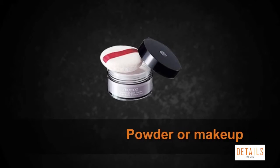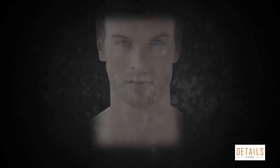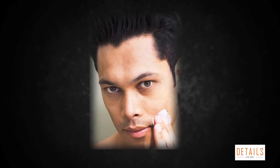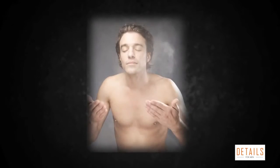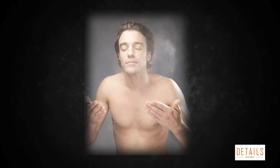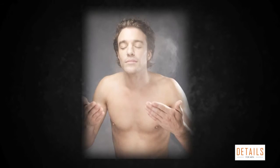Tip five: powder or makeup. Although men's skincare regimens usually don't include makeup, it's not unheard of for a man to use a light layer of cosmetic powder to reduce shine by soaking up oils. Large pores are more noticeable in shiny, oily skin. Powder can also temporarily fill in pores, contributing to the overall smoothness of your skin.